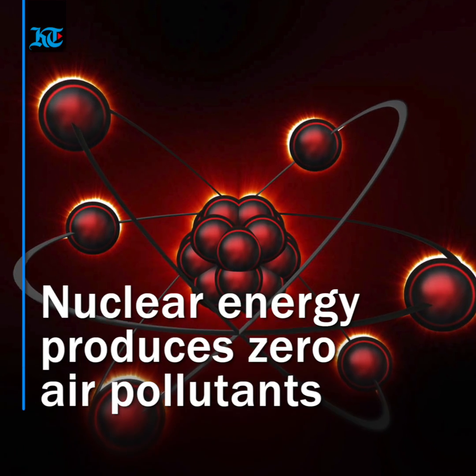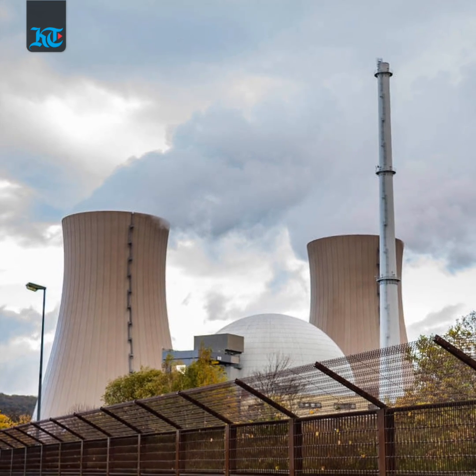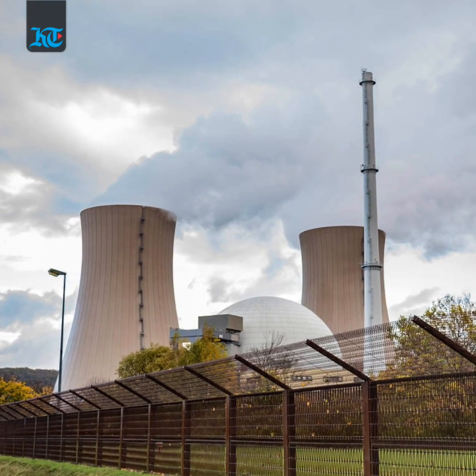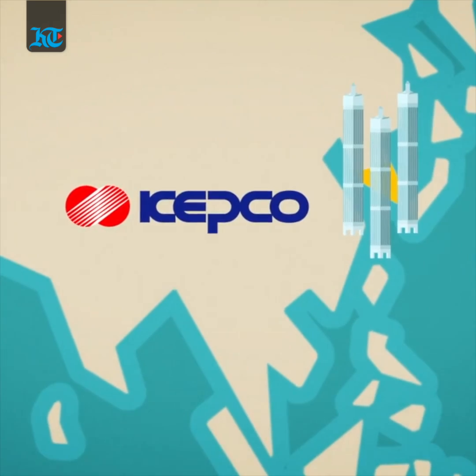Nuclear energy is regarded as clean energy as it produces zero air pollutants. Uranium is the nuclear fuel that is used as a source of heat to generate electricity. Let's have a look at the process.